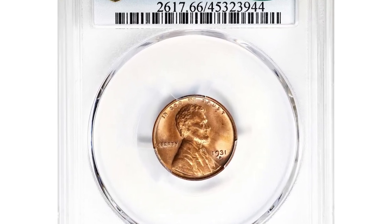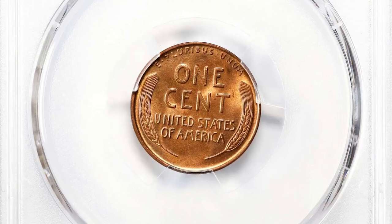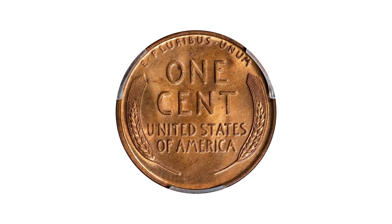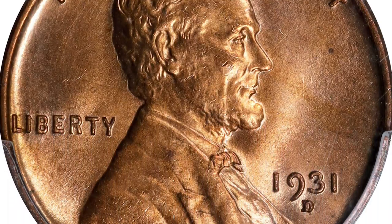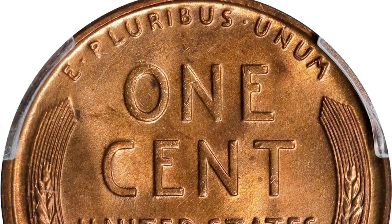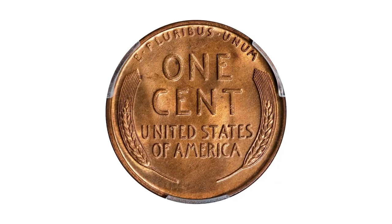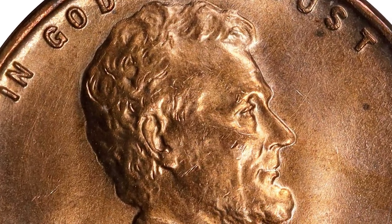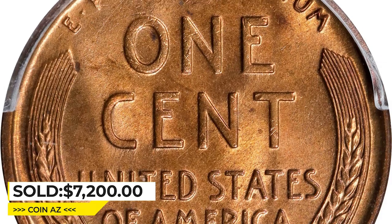Moving on with this 1931-D Lincoln cent in MS66 Red condition. The economic downturn of the early 1930s resulted in the Denver Mint producing over 4.4 million cents in 1931. These coins were widely hoarded upon their release from federal vaults in 1934–1935, as the mint state survivors are far more plentiful than the circulated examples. Even so, the 1931-D is surprisingly rare in the finest mint state grades. The gem quality surfaces glow with deep, vivid reddish-rose color — overall pristine in appearance with a sharply executed strike. Sold for $7,200 at Stack's Bowers auction.